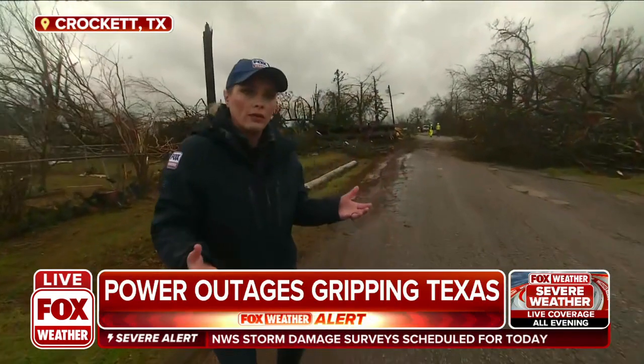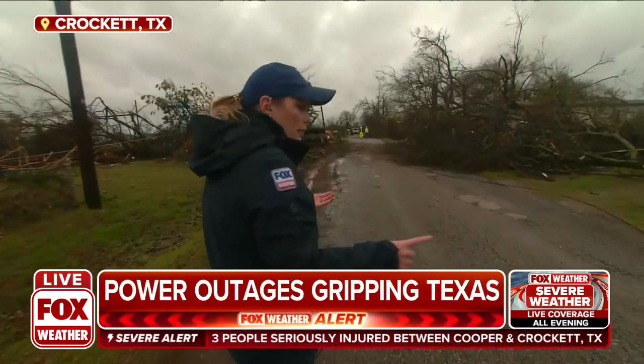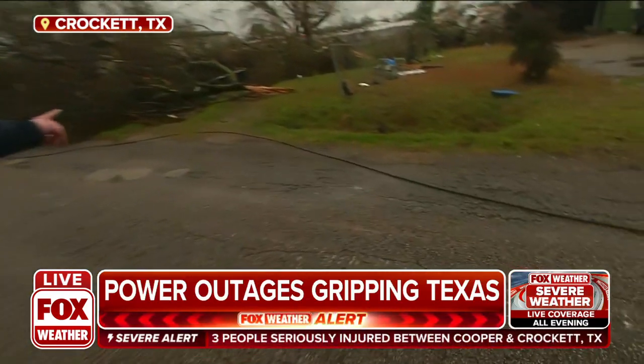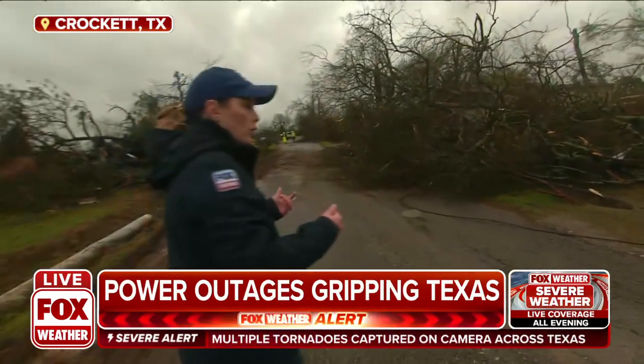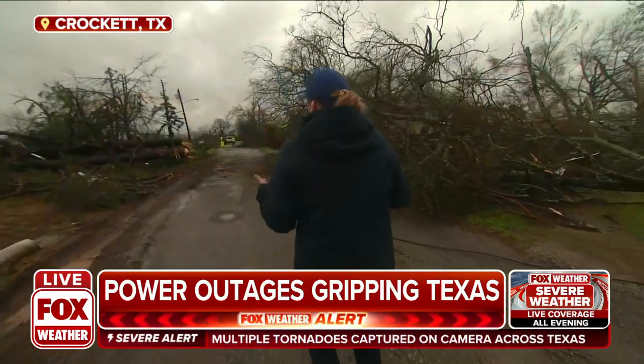We're also trying to stay out of the way of the crews that are working. They're trying to get the power back up because a lot of power lines are still on the ground right now, so they've been coming through and getting those power lines back up off the ground so that they can start that power restoration project.